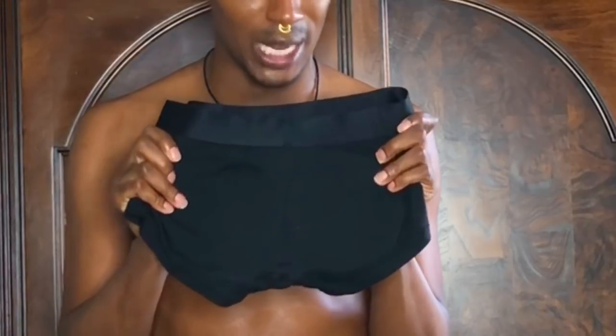Here goes the underwear — nice cute scratchable underwear. Here goes the padding in the back of it. I don't know how this is going to look, but we shall see. It has instructions — stop looking at my ass! Instructions: one, put on the garment considering the backside padding towards your buttocks and the front towards your abs.